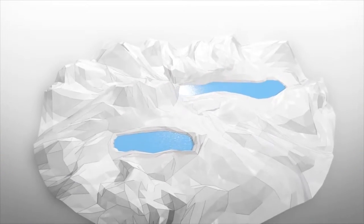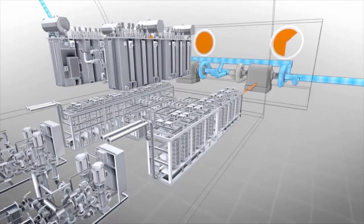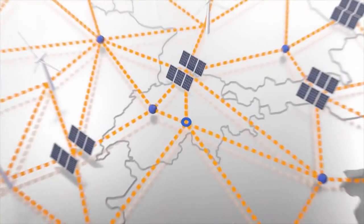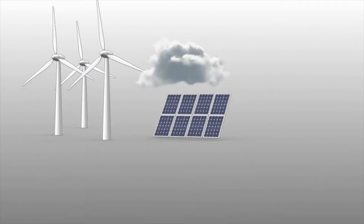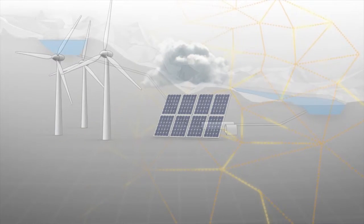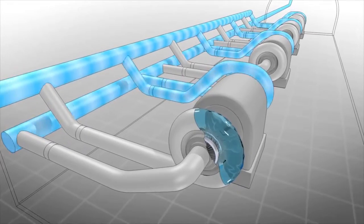In Switzerland, beneath the Grimsel Lake, we have one of the biggest converters in the world. It helps not only to maintain a balance in the network between the many varied and fluctuating sources of renewable energy, but also to make huge savings in quantities of water by better managing the pumps which supply the turbines.